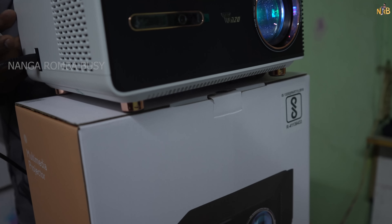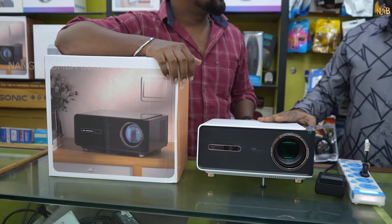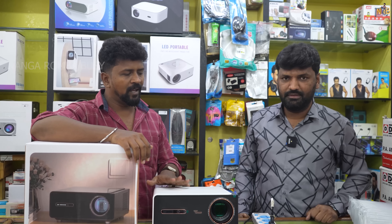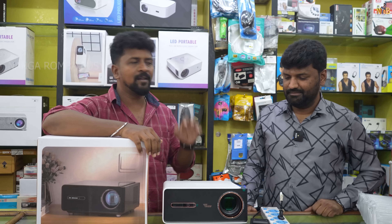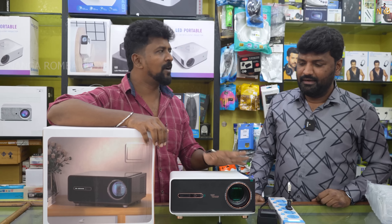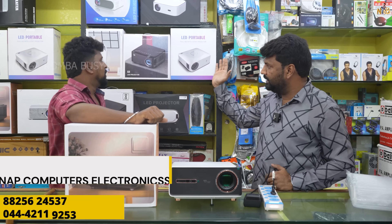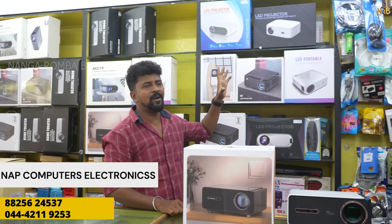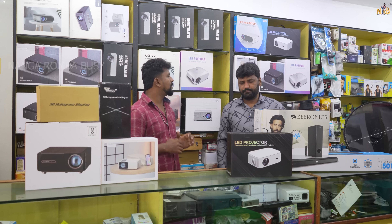If you buy online — Flipkart or Amazon — the rate is 30,000 online. There are special discounts for customers here. There is a 2-year warranty guarantee. The in-store price is only 20,000. You can get a maximum discount. There are no other models with this kind of warranty and guarantee package available.